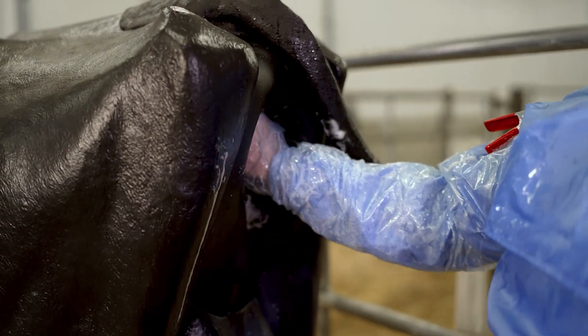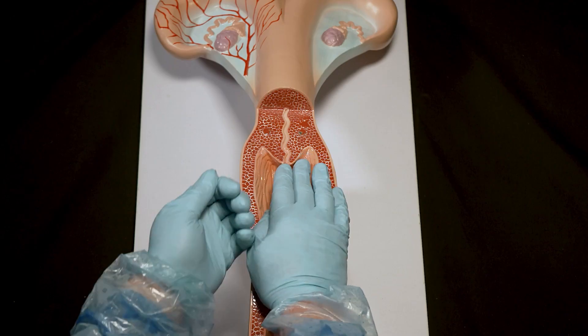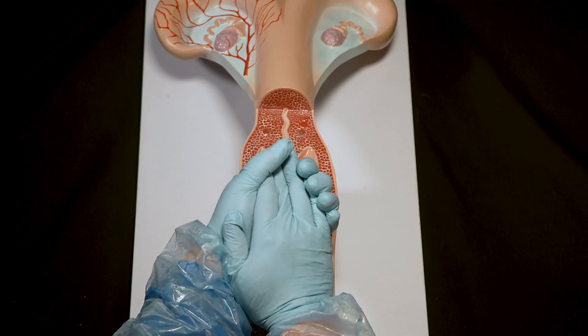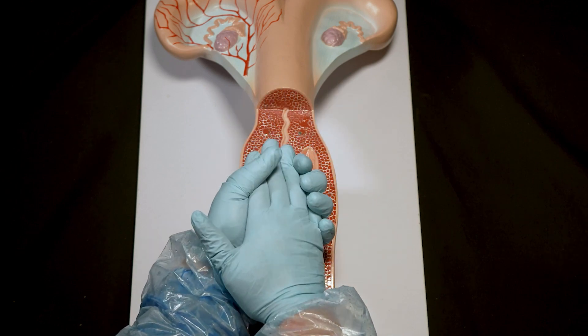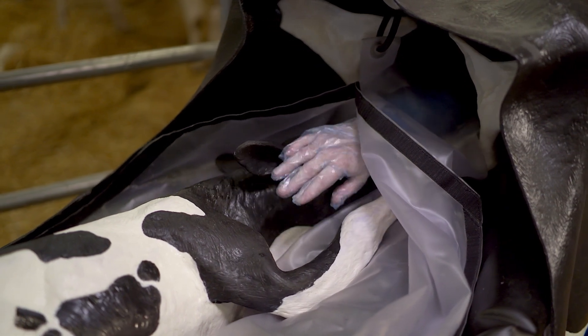Gently insert your gloved hand into the vagina and feel for the cervix. If it is not dilated, it will feel firm and tight surrounding your hand. In a fully dilated cervix, you should no longer feel a firm tubular band against your hand. Ideally, there is a straight line axis to touch the calf's body.